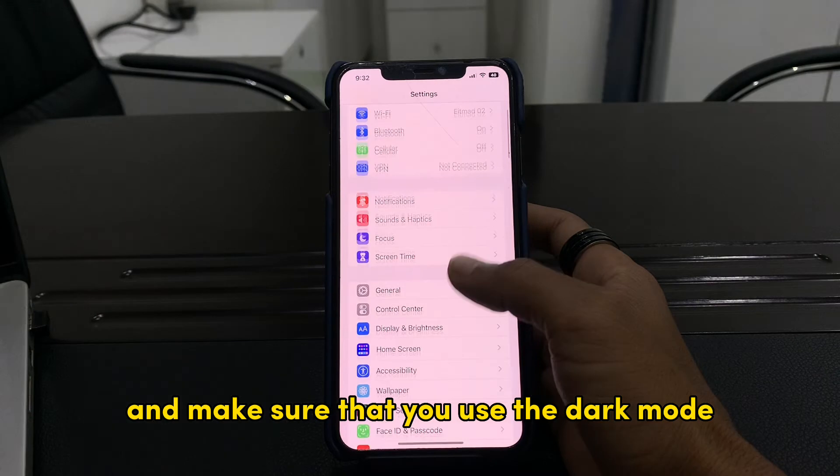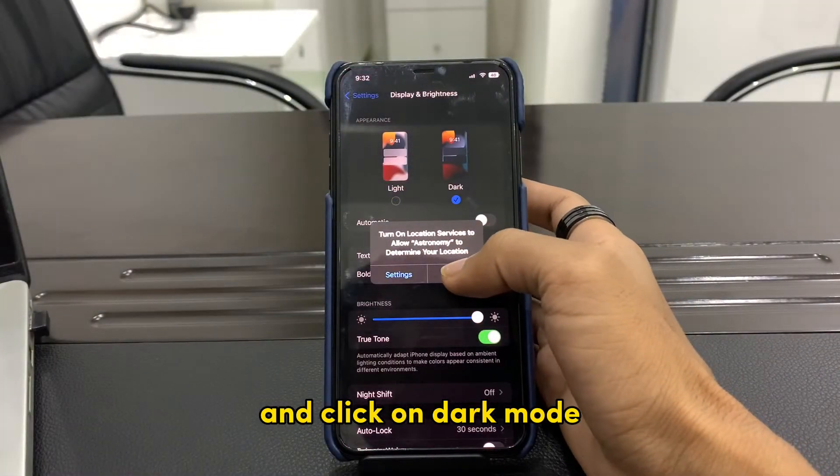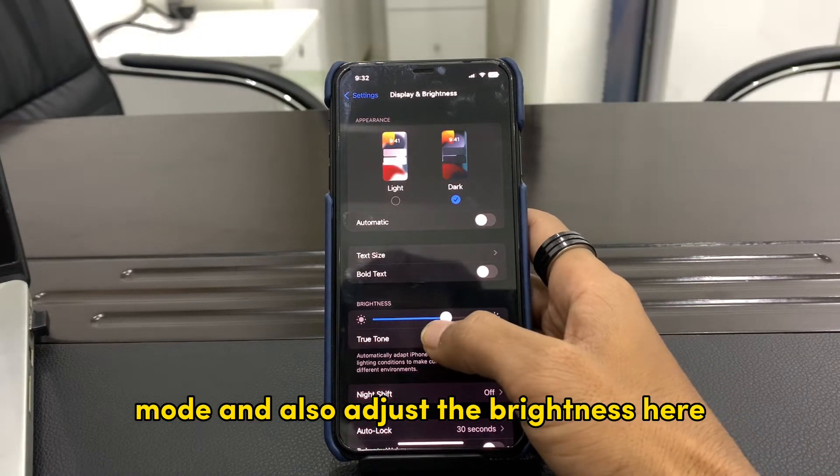After that, go to Settings and make sure that you use Dark Mode. For that, go to Display and Brightness and click on Dark Mode. Make sure that you use Dark Mode and also adjust the brightness there.